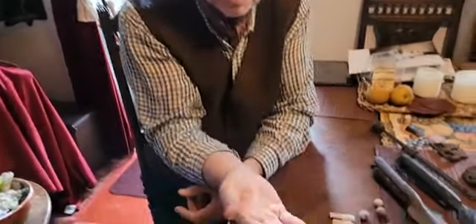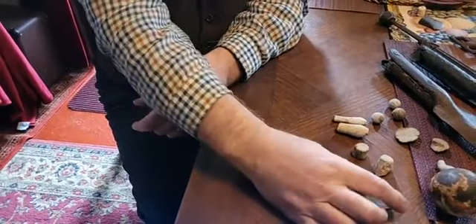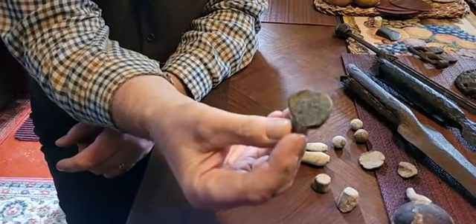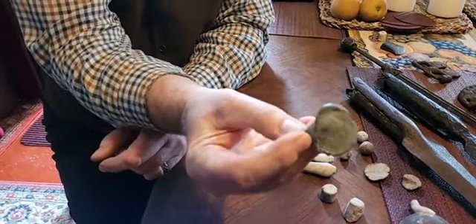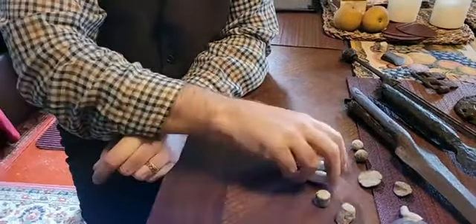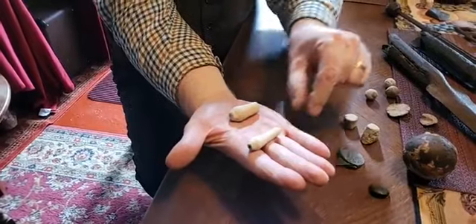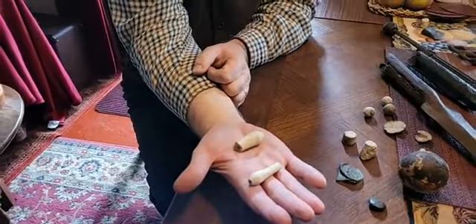Here we have a Civil War tunic button. And this is a 17th century bottle seal from Lord Roll — so maybe one of the rich soldiers or officers were drinking wine and threw away the bottle. People think these are clay pipes, but they're not — they're actually periwig curlers. You heat these up, roll them in your wig, and they make your wig all curly.